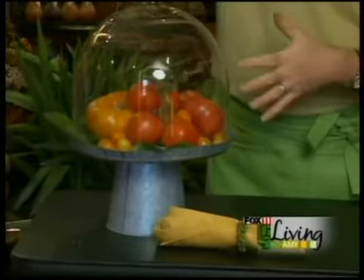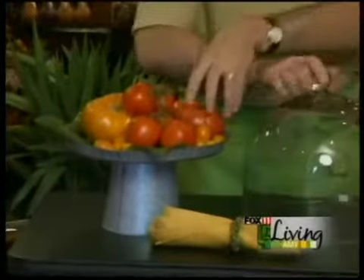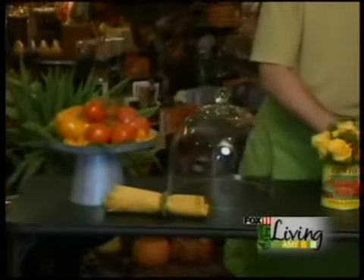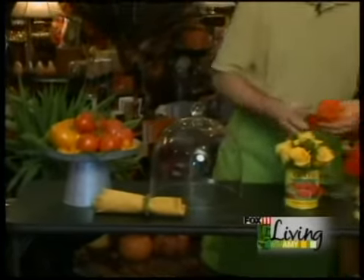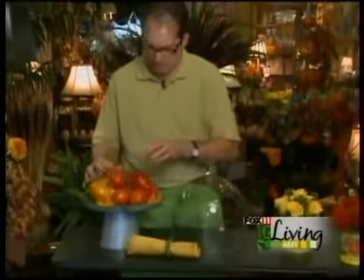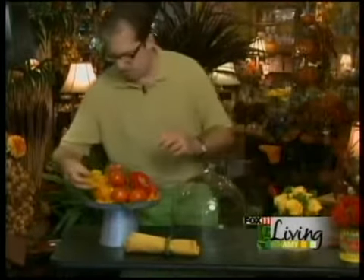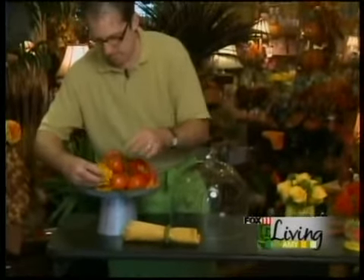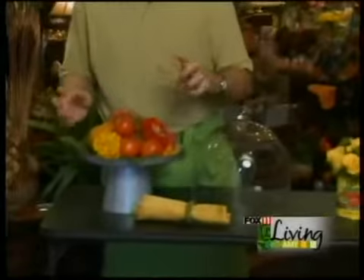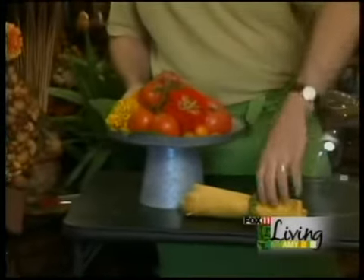If you want to do flowers with this, you could do a simple little grouping — zinnias are a fun flower for late summer, come in a lot of different colors. Gerbera daisies could be another thing, but something simple in the same tones as the tomatoes and just insert them in. These would easily last the day for you if you were doing a party. If you wanted them to last longer, put them in simple water tubes so they would have a water source. It just dresses it up a little bit.